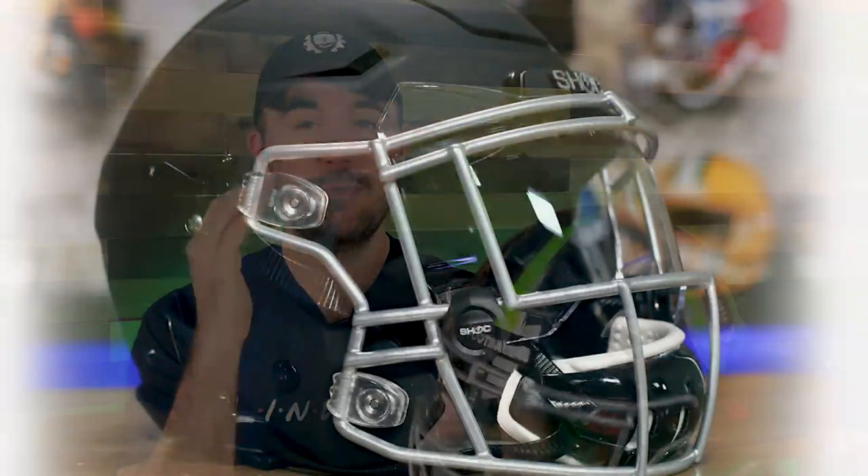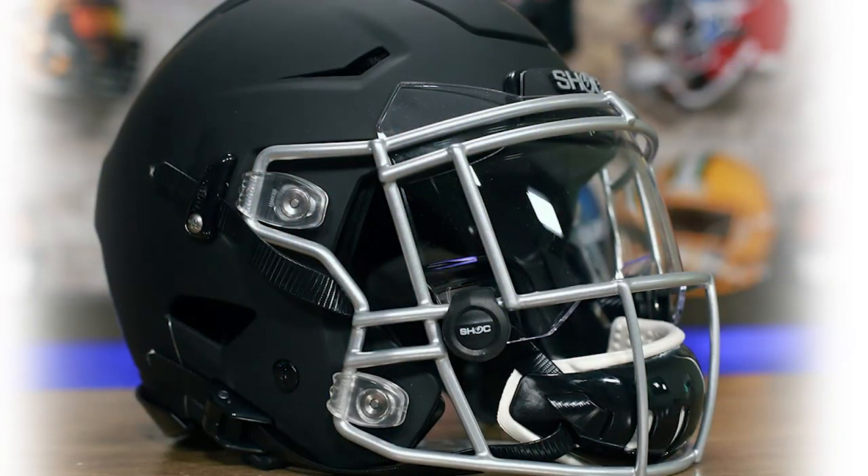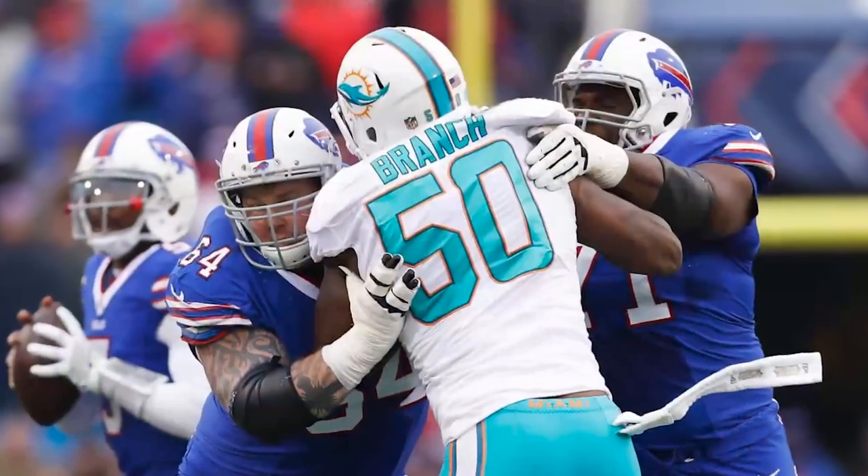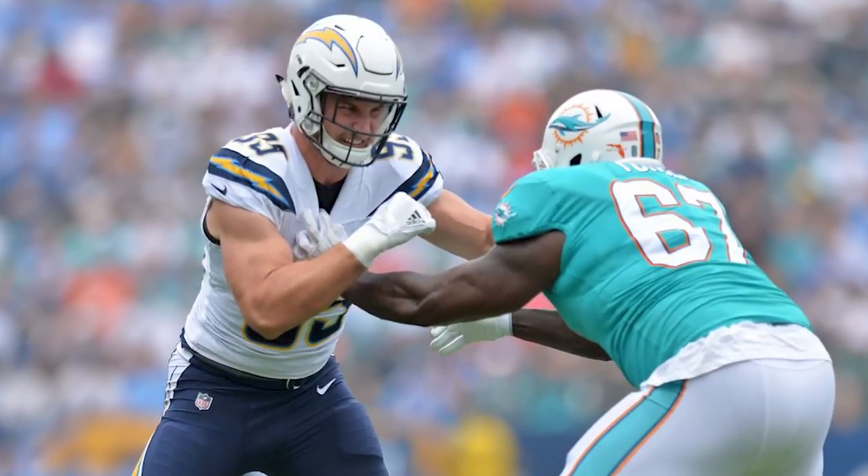The most popular helmet for D-linemen in the NFL is the Riddell Speedflex. I have a couple theories on why: the padding on a Schutt helmet is better shaped for a peanut-style head like a receiver, whereas the Riddell Speedflex is better for someone with a more bowling ball-shaped head like most linemen. Another reason is this hex panel on the top — a lot of linemen go head-to-head, so having that panel right where most contact occurs helps. And third, Riddell has better face mask options for linemen versus Schutt or Vicis.